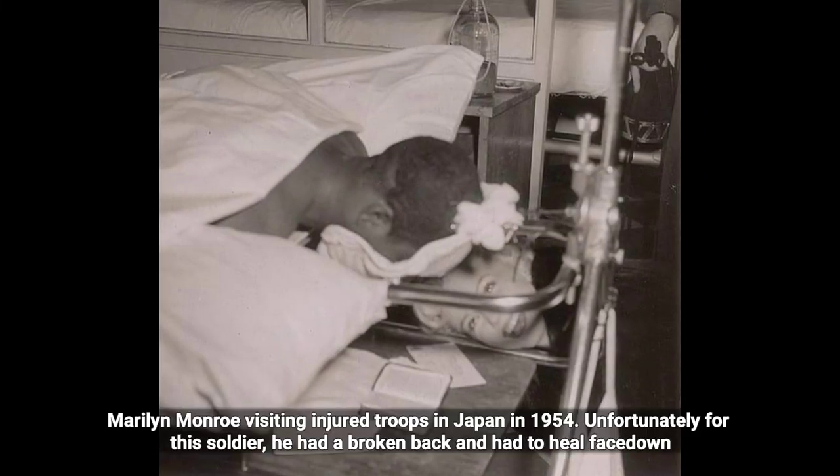Marilyn Monroe visiting injured troops in Japan in 1954. Unfortunately for this soldier, he had a broken back and had to lie face down.